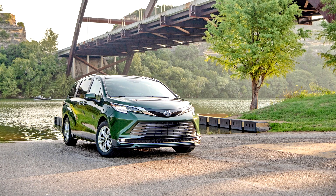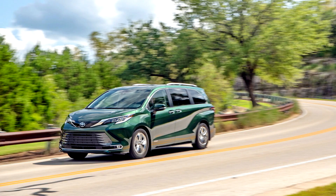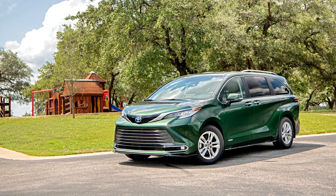Toyota Sienna 4th Generation. Toyota announced the 4th generation Sienna in May 2020 as a 2021 model, appearing for sale near the end of 2020. It was originally intended to be revealed at the 2020 New York International Auto Show in April, but instead was unveiled electronically on May 18, 2020 due to the COVID-19 pandemic. It is built on the TNGA-K platform.